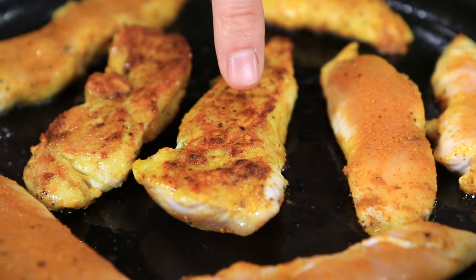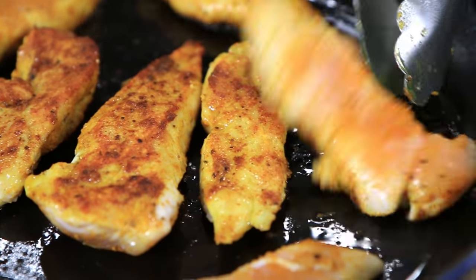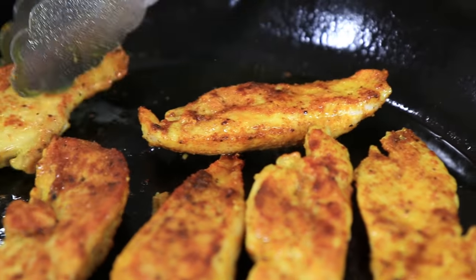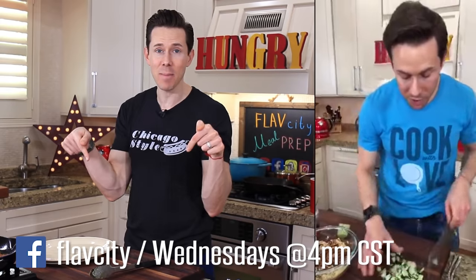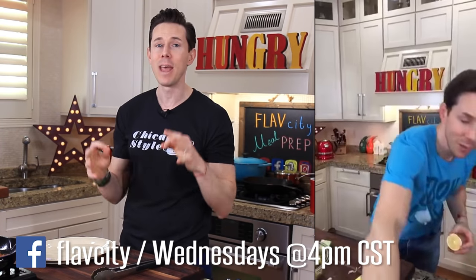Look at that — those are the spices seared into the crust of the chicken. Because we left them alone for about five minutes, they get crusty, nice and seared and golden, and that creates an extra layer of flavor. While the chicken finishes for another five minutes on that side, make sure you guys check out the FlavCity Facebook page. Every Wednesday at 4 o'clock Chi-town time, I'm doing Facebook live cooking demos — it's so awesome because you and I can interact in real time. You ask questions, I answer them.